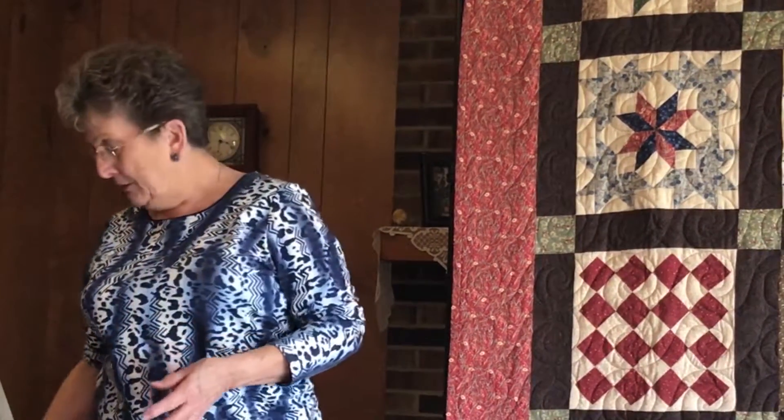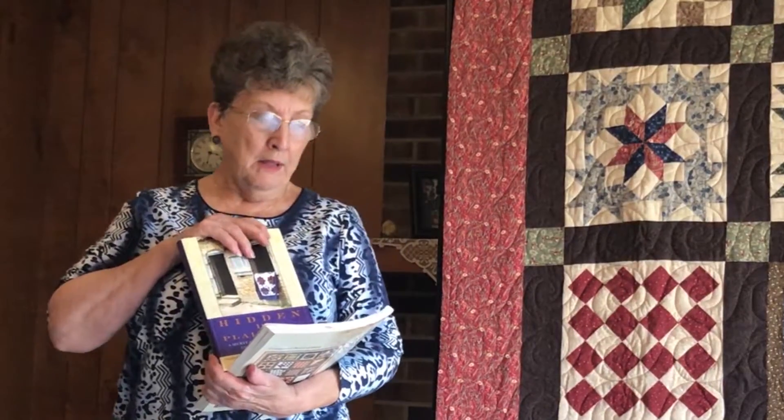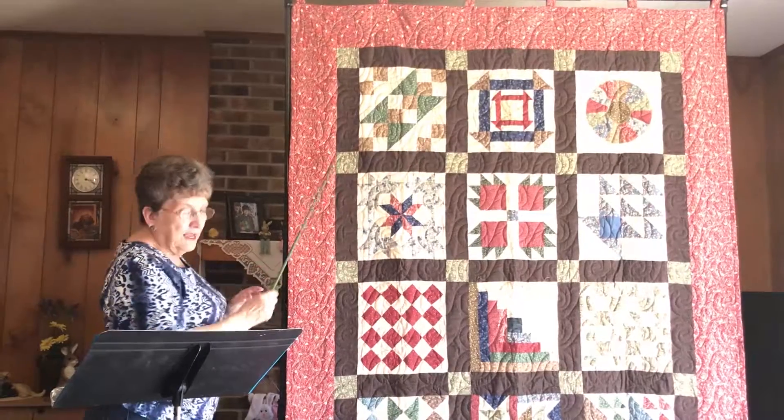My name is Martha Jordan. I am a member of the Kasatchi Quilt Guild of Winfield, Louisiana. I found this book called 'Underground Railroad' — it's a sampler of quilts. I also got this book, 'Hidden in Plain Sight.' I used that with the Underground Railroad Quilt in a Day book to make a quilt that I called my Underground Railroad.